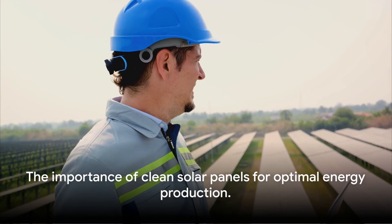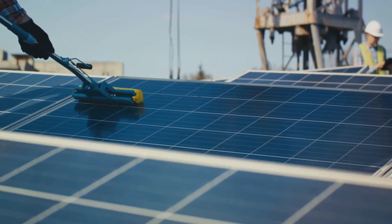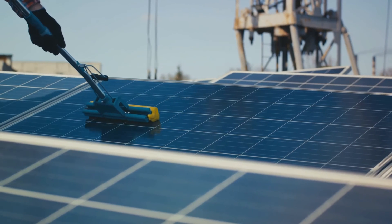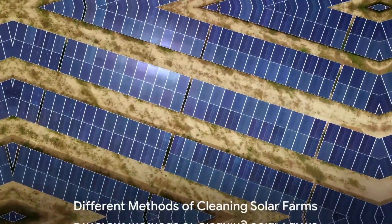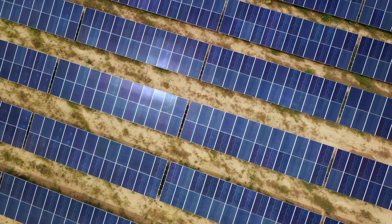Keeping solar farms clean isn't just about aesthetics — it's about efficiency and maximizing renewable energy production. After all, the goal of a solar farm is to harness the power of the sun as efficiently as possible, and keeping those solar panels clean is a crucial part of that process. Now that we understand why cleaning is essential, let's explore different cleaning methods.